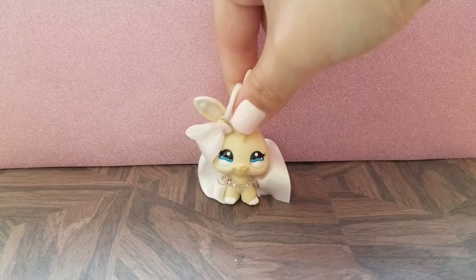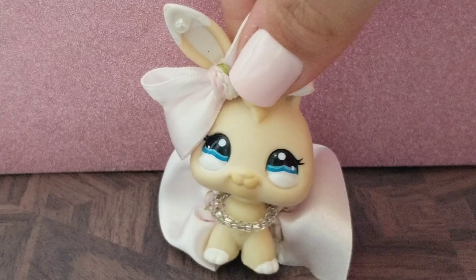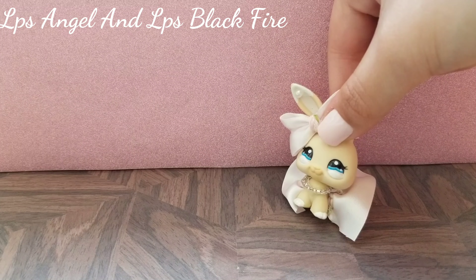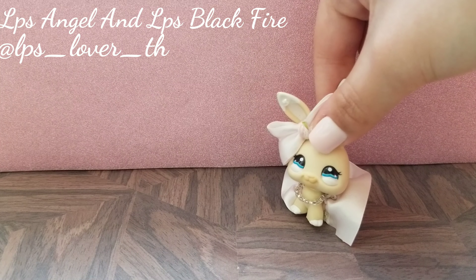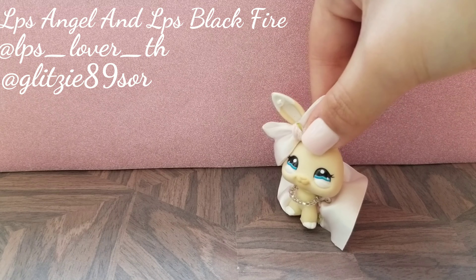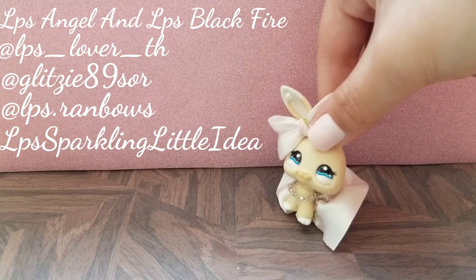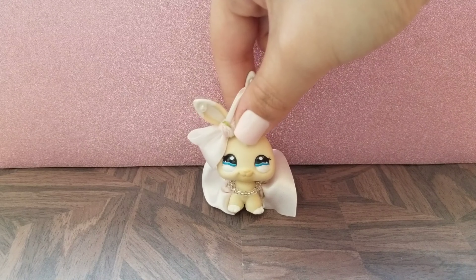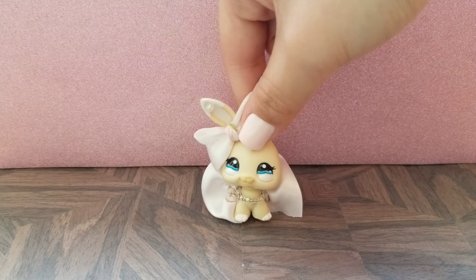But before we get started, I have some shoutouts to give to you. We have quite the amount of shoutouts this week. The first shoutout goes to LPS Angel and LPS Blackfire. The second shoutout goes to LPS Lover TH. The third shoutout goes to Glitzy89SOR. The fourth shoutout goes to LPS Rambos. The fifth shoutout goes to LPS Sparkling Little Idea. And the last shoutout goes to LPS Nutella. Thank you so much to all of these amazing people for supporting my channel.